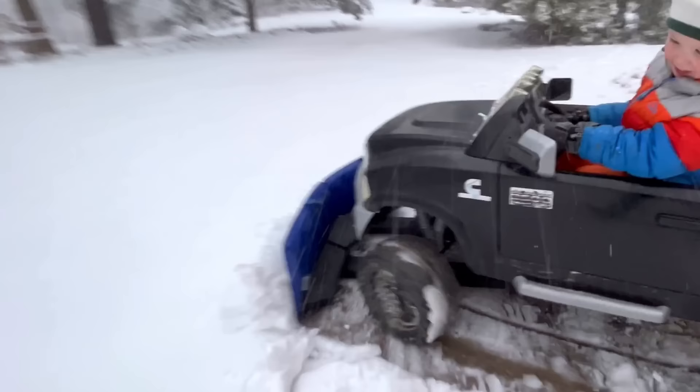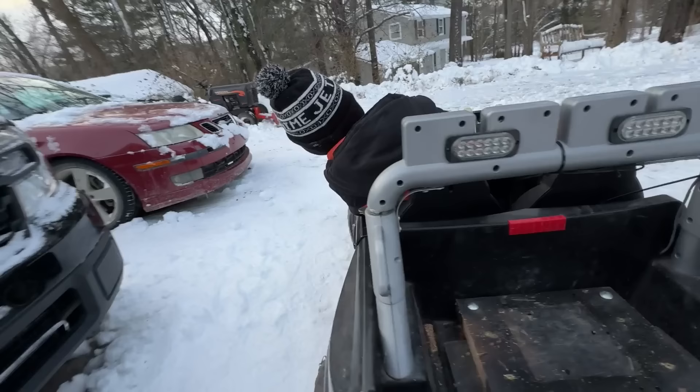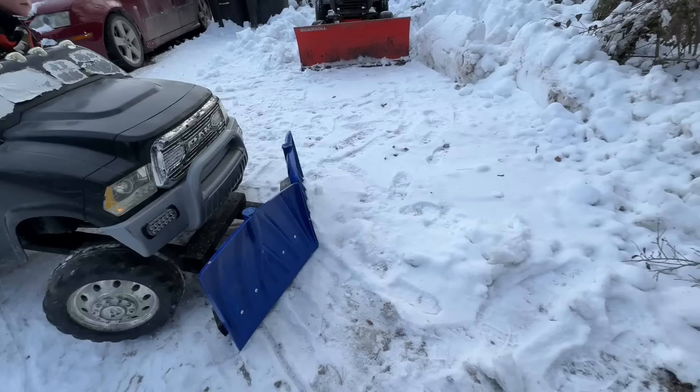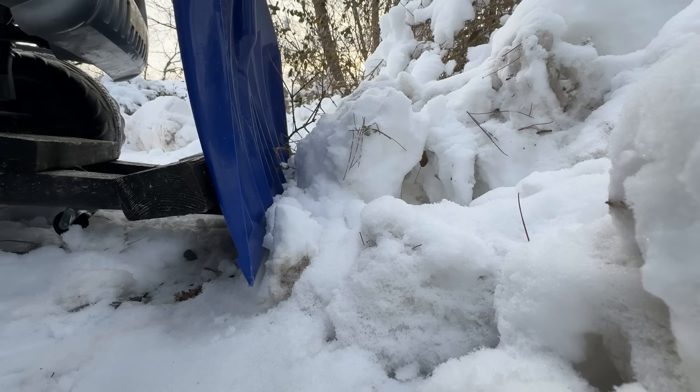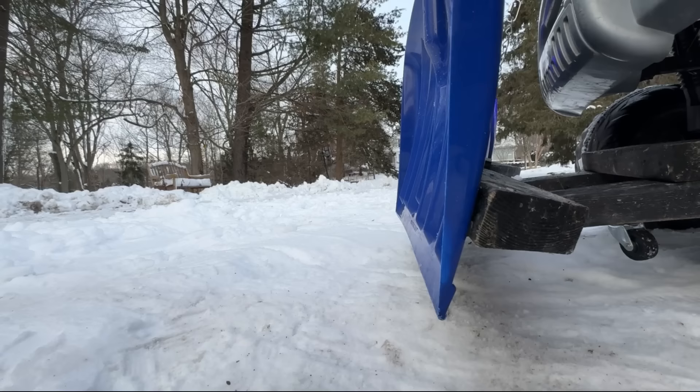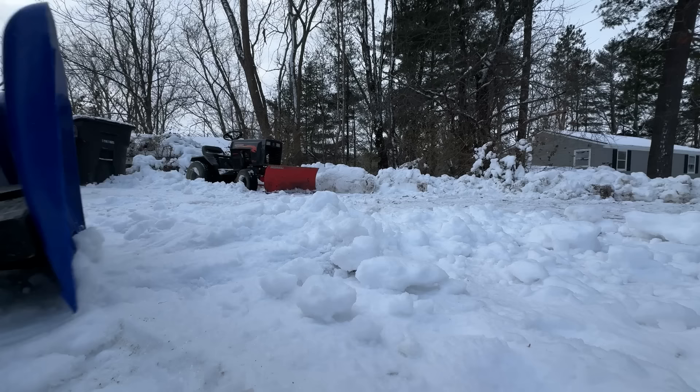Wow, it's pushing so much snow with the plow! He's getting right up in front of Dad's car! That's working great! Push the snow to the side of the driveway! Then lift the plow, reverse, and put it back down! The truck is doing great!